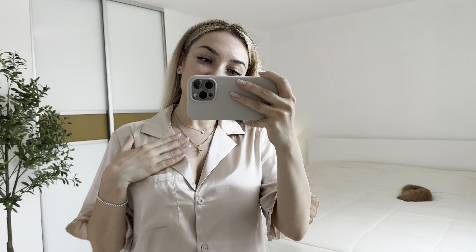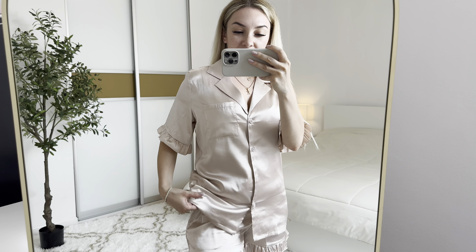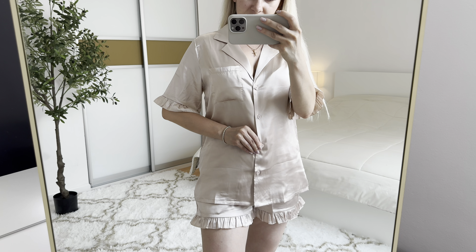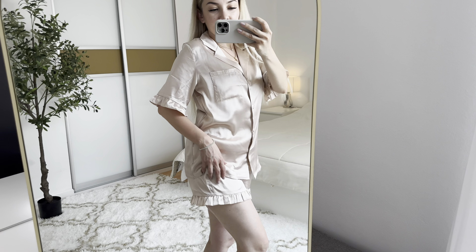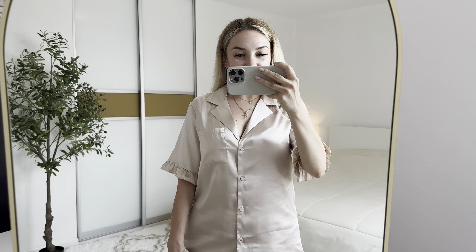Let me show you how it looks like in the mirror. I love the design actually, and it's really great quality. Beautiful and so comfortable.